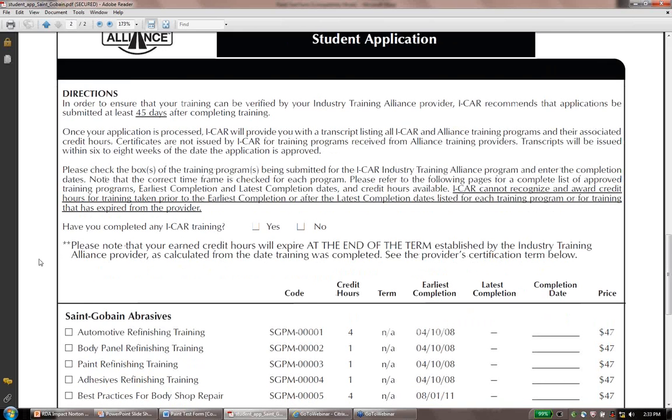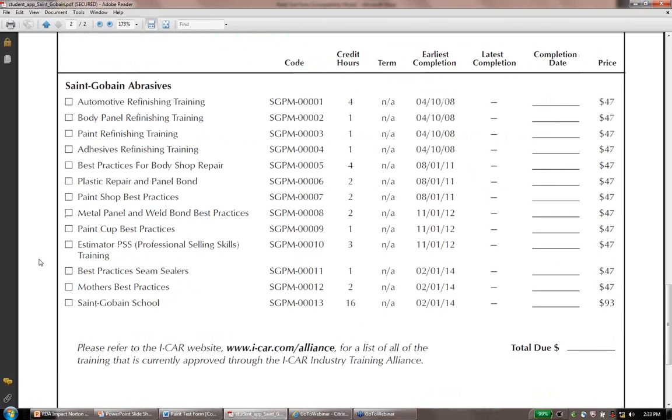We're listed under our parent company Saint-Gobain Abrasives. Here are the 13 classes we currently offer. The course we did today is number three on the list — Paint Refinishing Training. We've done some other one-hour classes with our friends at RDA, including body panel refinishing, adhesive refinishing, and the seam sealer class, which are nice to fit into a webinar format for an hour.